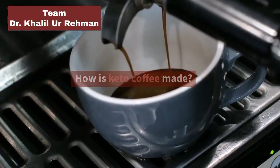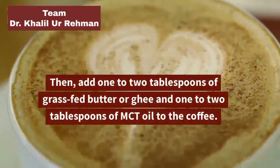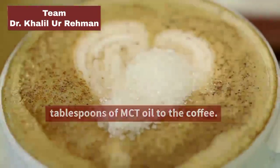How is Keto Coffee made? To make Keto Coffee, start with a freshly brewed cup of coffee. Then add 1 to 2 tablespoons of grass-fed butter or ghee and 1 to 2 tablespoons of MCT oil to the coffee.